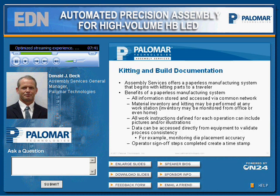For kitting and build documentation, over the years we have developed our own paperless manufacturing system that communicates with our equipment. This process begins by kitting parts to a traveler. The benefits of the system include: all information is stored and accessed via a common network, material inventory and kitting may be performed at any workstation, all work instructions are defined for each operation and can include pictures, and data can be accessed directly from equipment to validate process consistency. When an operator finishes a step or operation, that creates a timestamp so you know how long each operation takes. Also, the ability to access parts from my office or at home can save a lot of time.